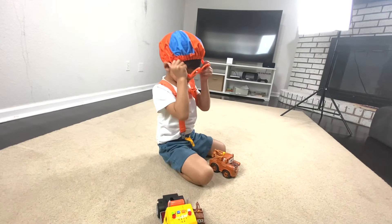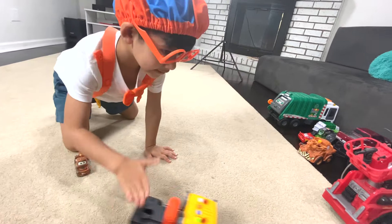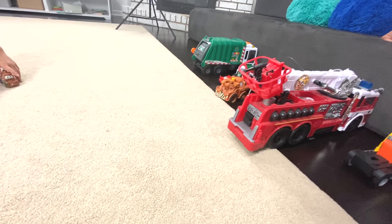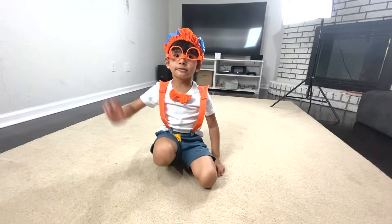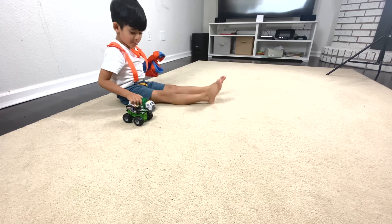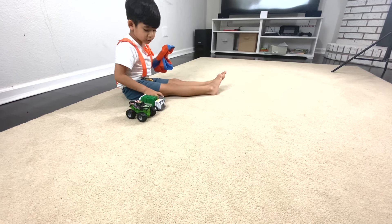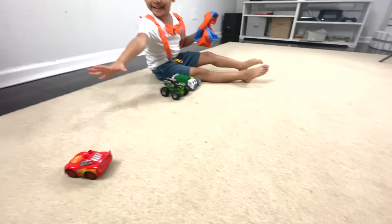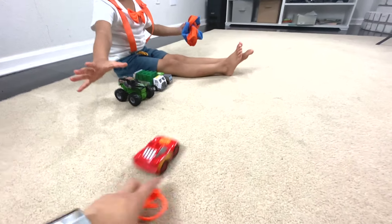You goofy boy. You want to wear glasses like that? Awesome. Can you push lightning? Okay. Bye guys. See you next time. Listen to your friends and watch my videos. Bye. This one. Whoa. Lightning. Lightning. Here comes the Lightning McQueen.